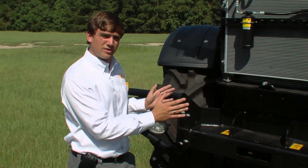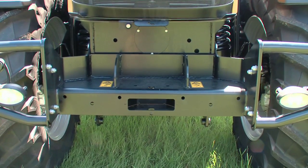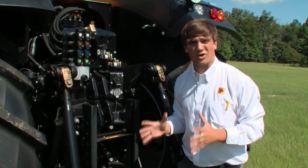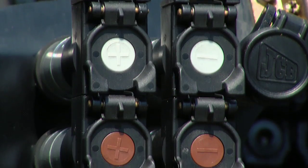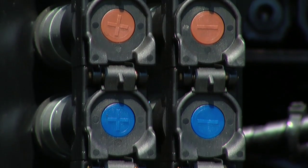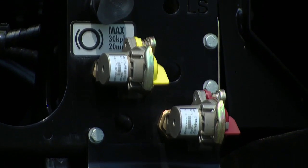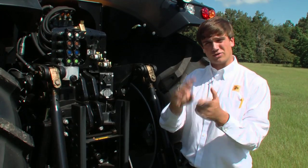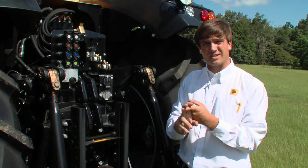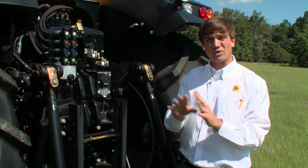Although our 8250 here does not have a front linkage or front PTO, there's still an option JCB has for any application you may want to run. Here at the business end of the tractor, JCB has tried to make things as simple as possible for the everyday operator. We've got color-coded four auxiliary hydraulics, free flow container, air brakes, and electrical brakes — all at ground level. JCB also provides a separate auxiliary tank to keep the transmission oil and axle oil separate so no contamination is allowed.